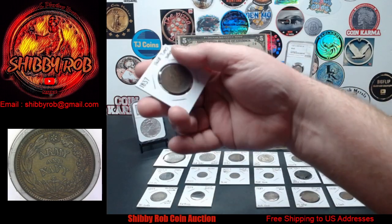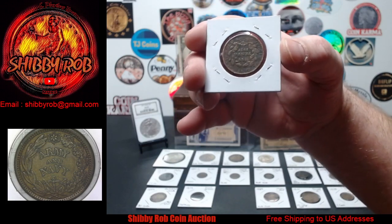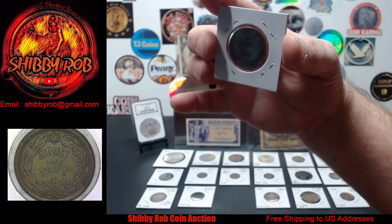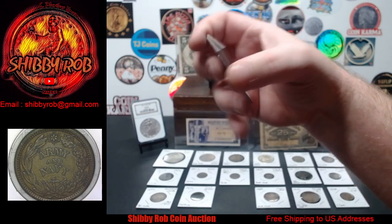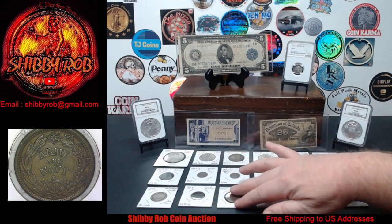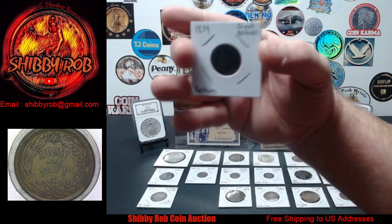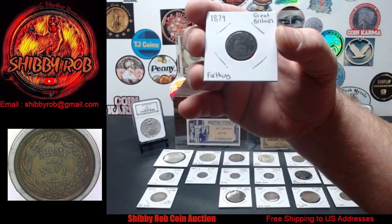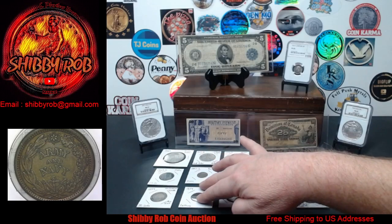We also have a Hard Times token this week in a lower grade. This one has May the 10th in the middle, 1837 — a pretty cool piece. Next up, from Great Britain, this is an 1879 Great Britain one farthing in pretty nice condition.